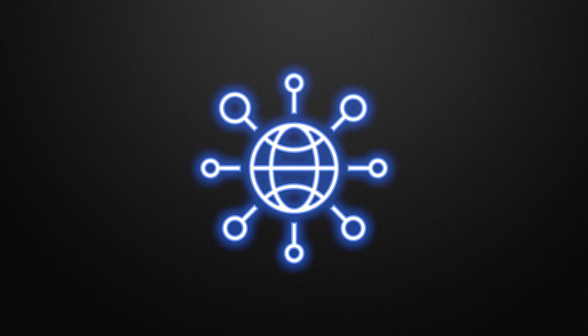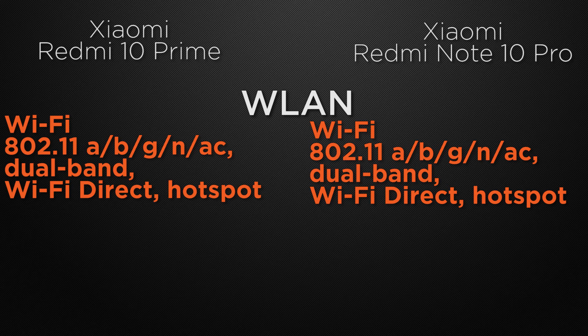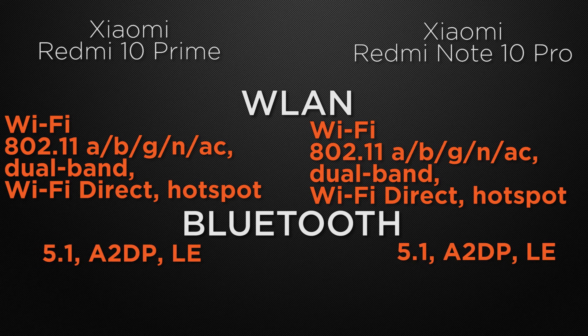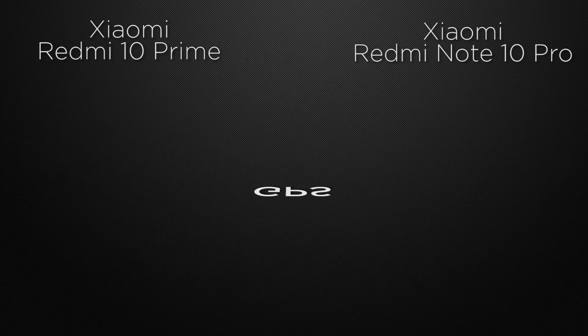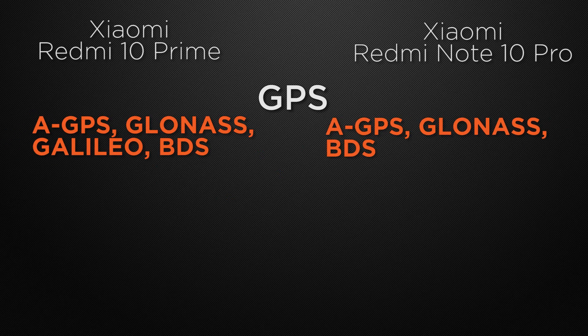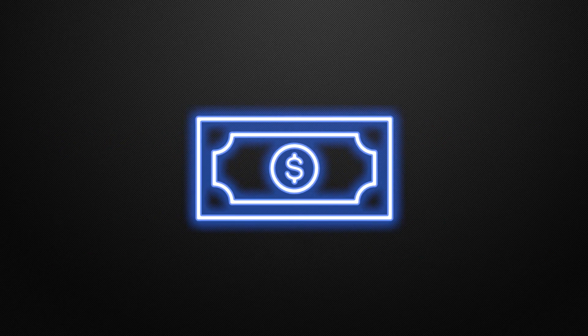Moving to communication chips, both devices support Wi-Fi ac, dual-band Wi-Fi, Wi-Fi Direct, and hotspot — a tie. Both have Bluetooth 5.1, so that's a tie too. For positioning, the 10 Prime supports GPS, GLONASS, Galileo, and BDS, while the 10 Pro supports GPS, GLONASS, and BDS — the winner is the 10 Prime. Both devices use a USB Type-C connector, which is a tie.